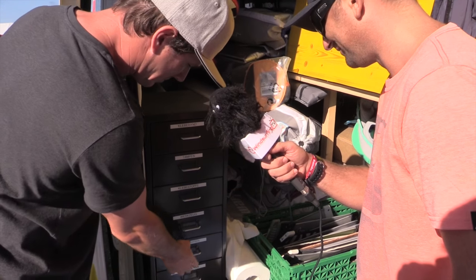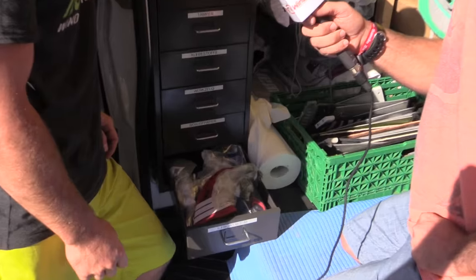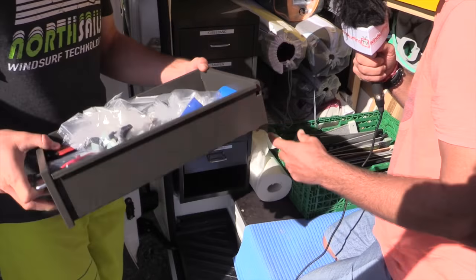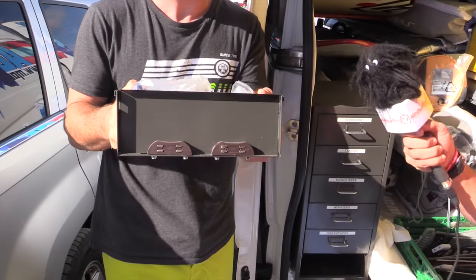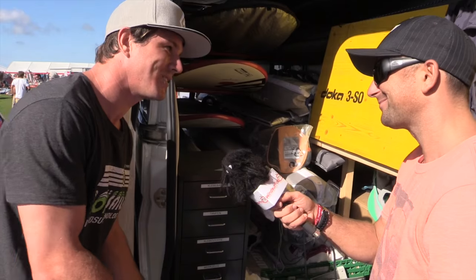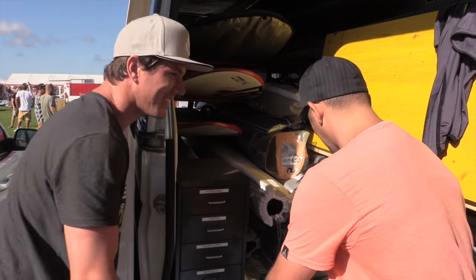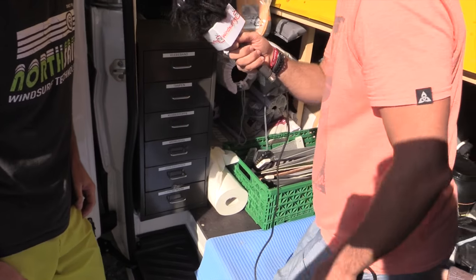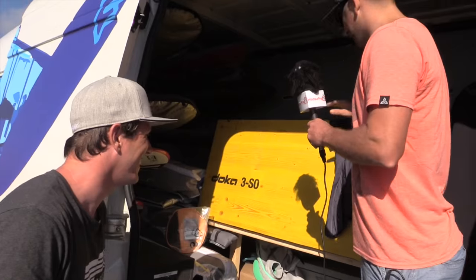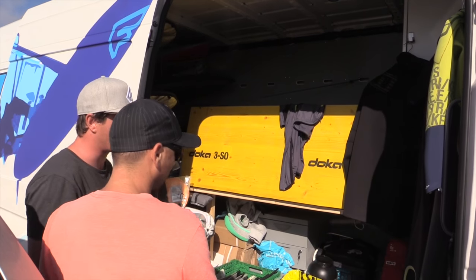Then you have all the tools, toolkit, sandpapers — this is better than my garage — and all the spare parts. When you pull the drawer out you can see the magnets on the back so things don't fly out. I'm really thankful to my dad who made everything, spending about a week to build it all — he's done a great job. We've got fins here too, though the good ones are hiding elsewhere — Finian Maynard has 70 or 80 fins! And this comes down to a two-meter wide bed for long trips.